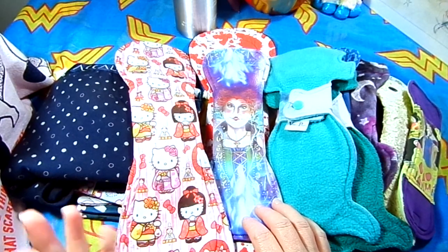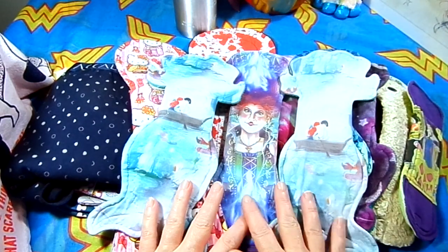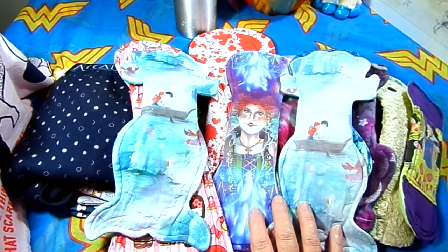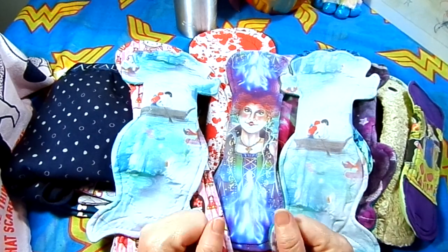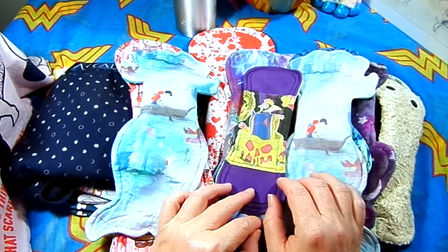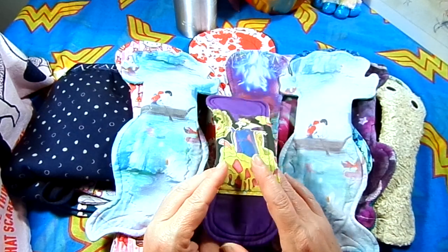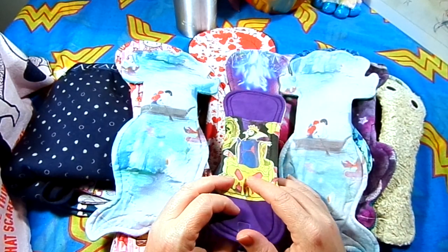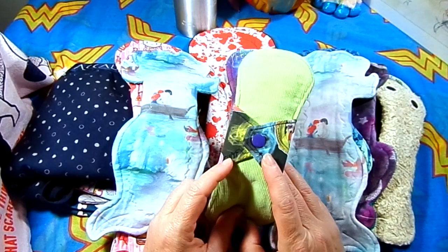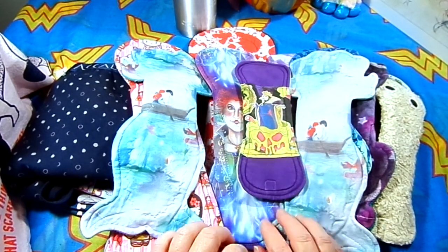Question number four is favorite prints. These three are in high rotation. I literally bought this one because it was Hocus Pocus, and I have two copies of this Little Mermaid pad — the shape and print are pretty cute. This one here is an Evil Queen. There's a lot of Maleficent merch everywhere but not much Evil Queen merch despite Snow White movies being released. This is from Go With Your Flow and it's still one of my favorites.